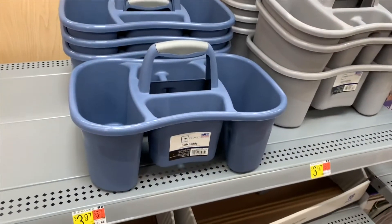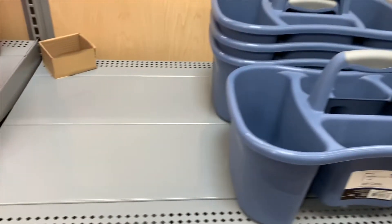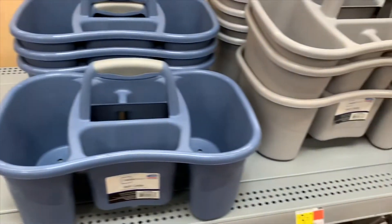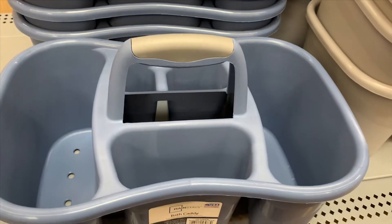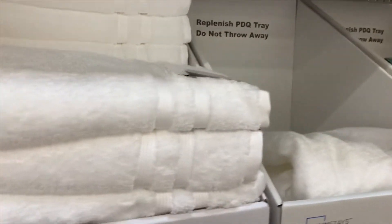They have these nice caddies — they're only $3.97. They only have blue and gray here, but there was a clear one too — your store might still have it. I love these; I've bought this before and it's so nice to have everything together.